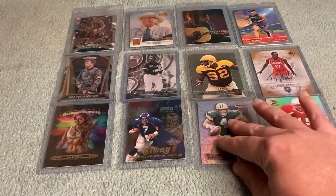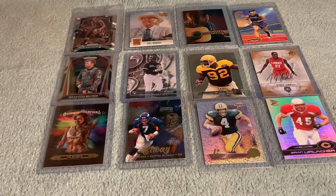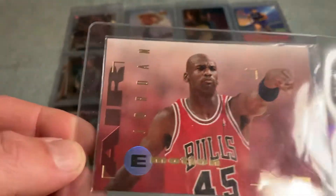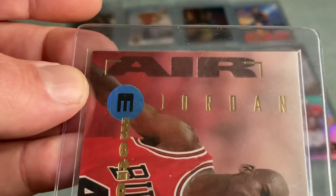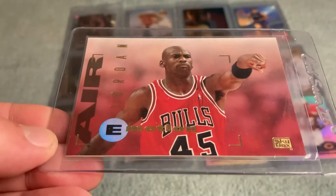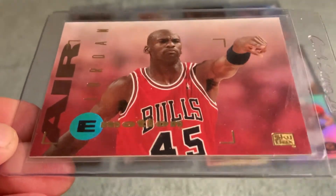Here's a 1995 Skybox Emotion Michael Jordan wearing number 45 — his comeback card. It says 'Air Jordan' right on it, which is so cool. Shout out to Tiffany who turned me on to this one. Great card.